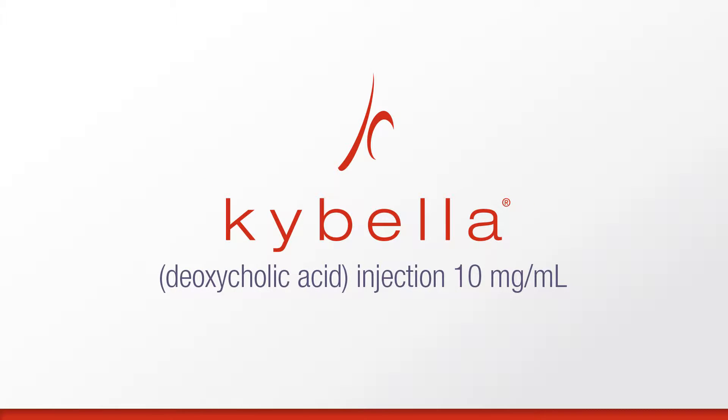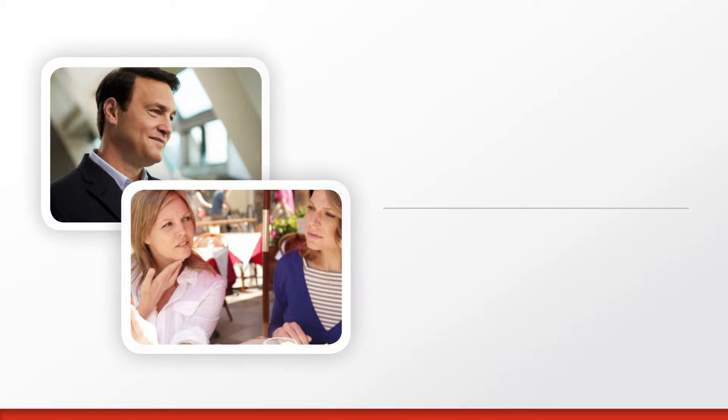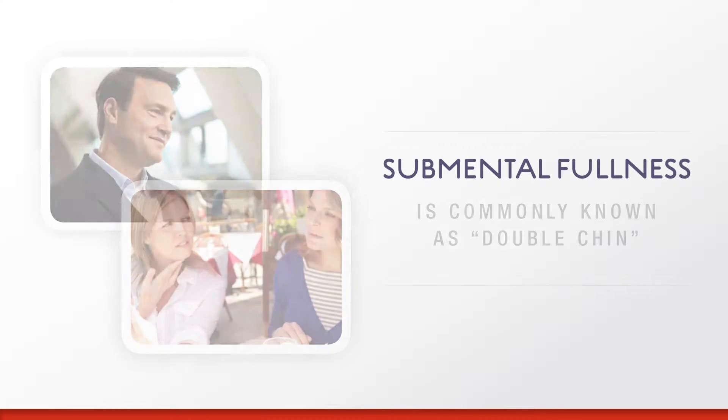Kybella deoxycholic acid injection is a first-of-its-kind injectable treatment that reduces fat under the chin, or submental fullness, for a contoured profile. No surgery required. Submental fullness can impact a broad range of adults, including both men and women.